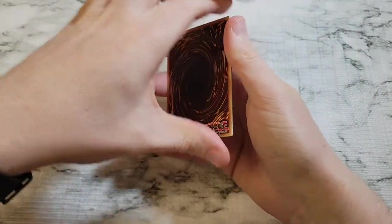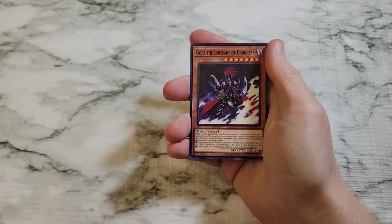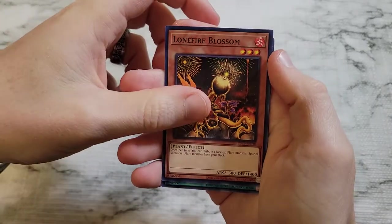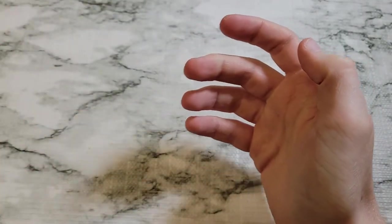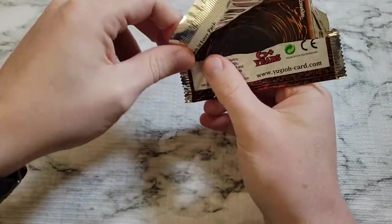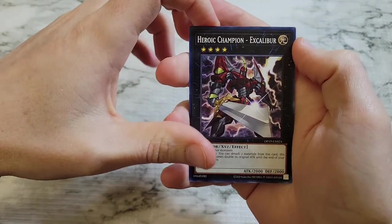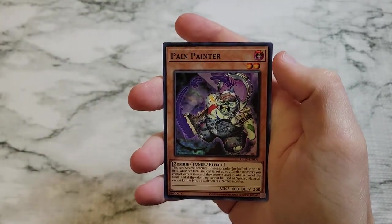We'll open some OTS packs here and see if we can get any of the good ultimate rares. We got Gorz the Emissary of Darkness, Lone Fire Blossom, and Forbidden Chalice. Let's get another OTS pack out. Not the worst mystery pack I've ever bought — at least we got nothing but ultra rares, even if they might as well be commons. Heroic Champion Excalibur, a Swamp Battleguard reprint, and Pain Painter.